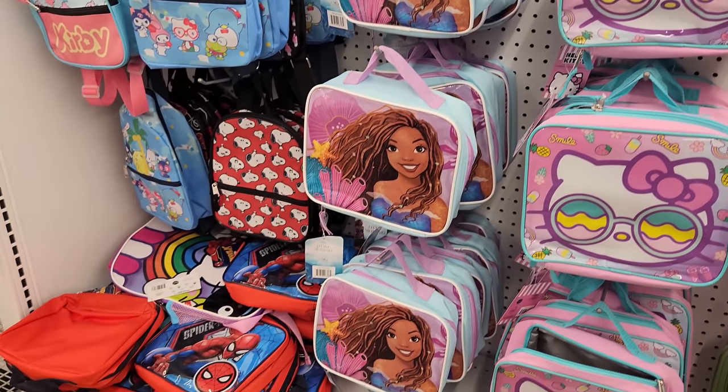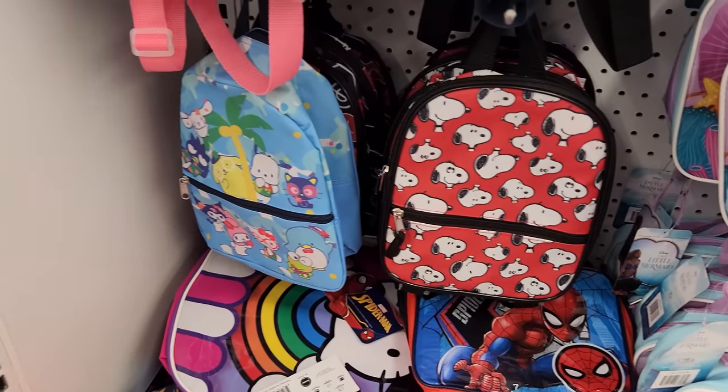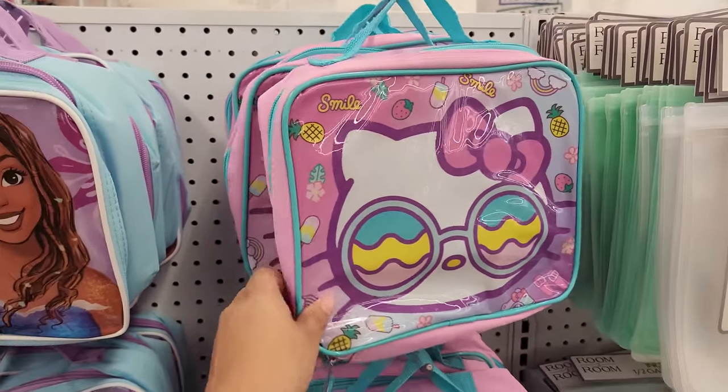The lunch bags are really cool here. They have quite the variety — Spider-Man, Snoopy, Sanrio, even Kirby, Little Mermaid, and Hello Kitty. Super kawaii!